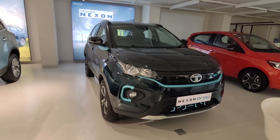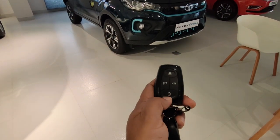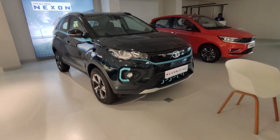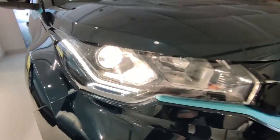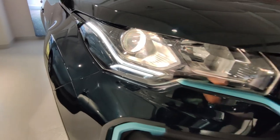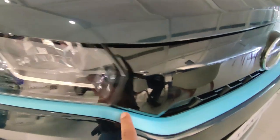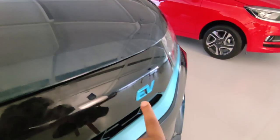Now let's do a walk-around review and see the features this car offers. Starting with the keys — you have unlock, follow-me headlamp, boot access, and lock options. Moving to the car's front profile, talking about the lighting setup: you get projector lights and daytime running lights. The throw of the lights is also good. Being an EV car, you get blue strips running to the end, indicating it's an electric vehicle.